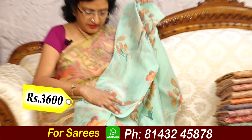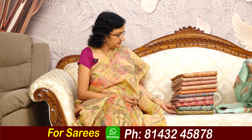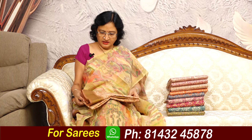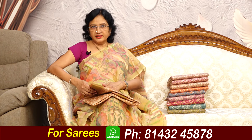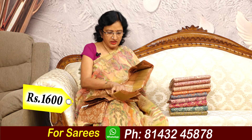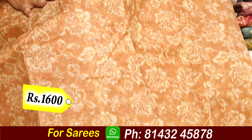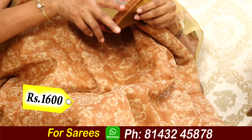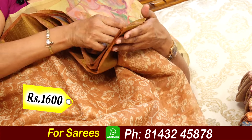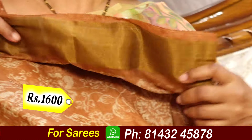This is ₹3,600. This is the chiffon georgette. Now this is the cotton — ₹1,600. This one is lightweight, very comfortable material and soft. The blouse is dotted, dot stitched — fancy blouse with border. So ₹1,600.